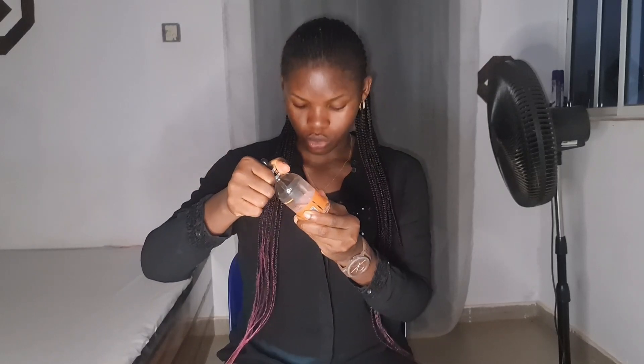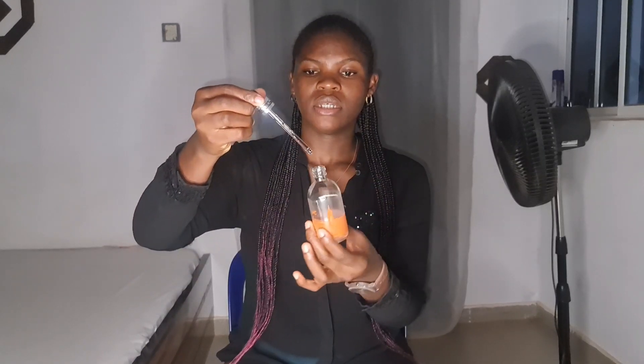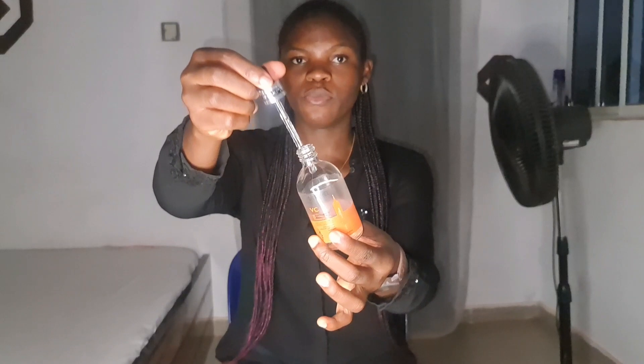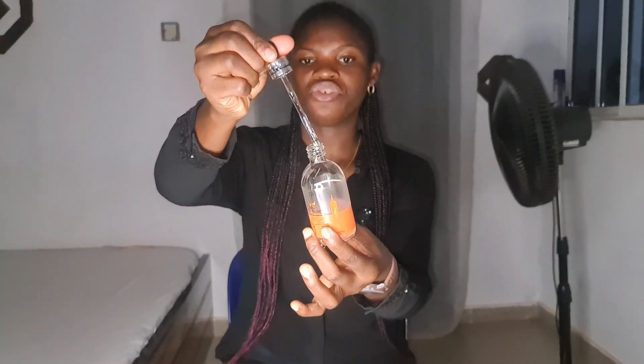The consistency is really, really watery — it's not thick at all. I hope you guys can see it. It comes with a very long dropper which makes it easy for application.